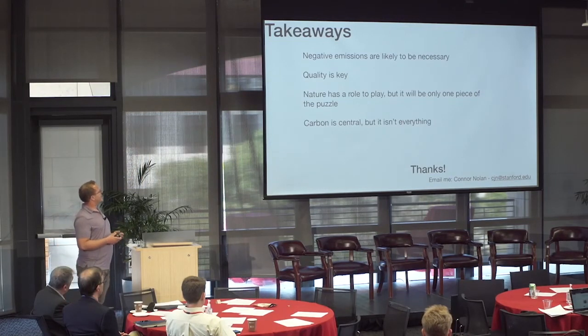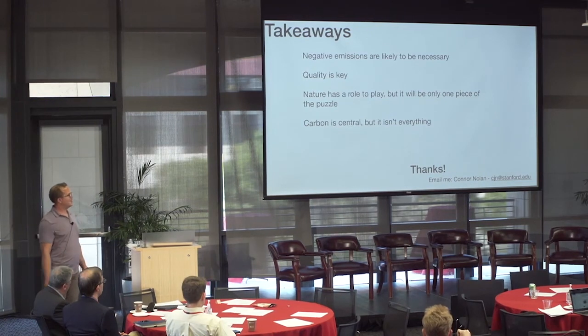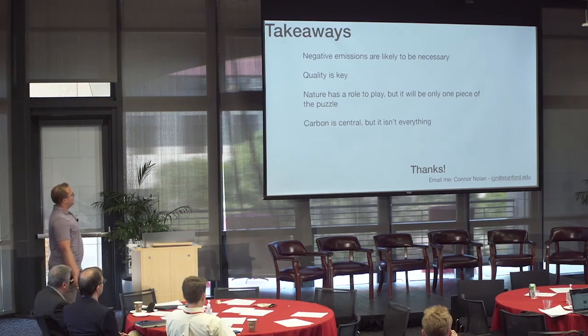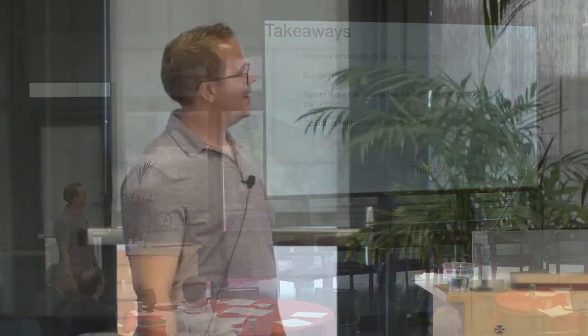To wrap up: negative emissions are likely to be necessary. We want to make sure there's quality, and there's a real constituency for quality that's emerged. Nature's got a role to play, but it's only one piece of the puzzle — carbon is essential, but it's not everything. Thanks everybody for listening. Happy to be here and talk about some of our work.